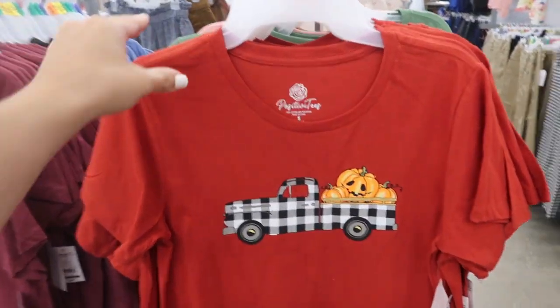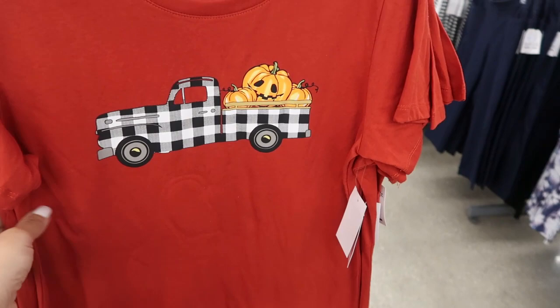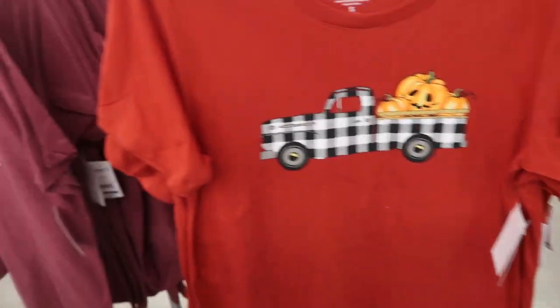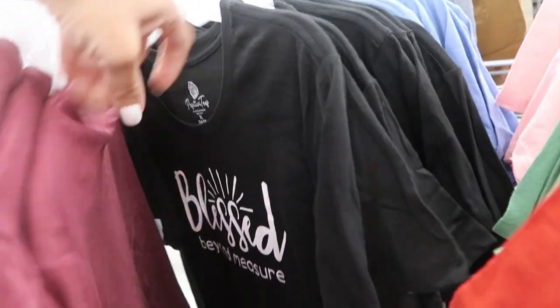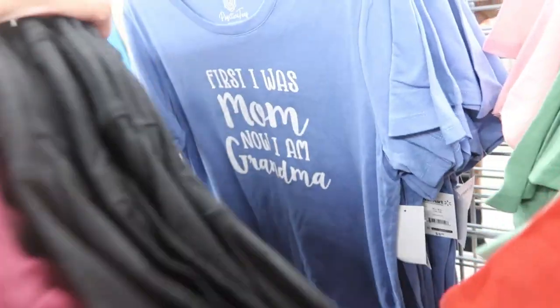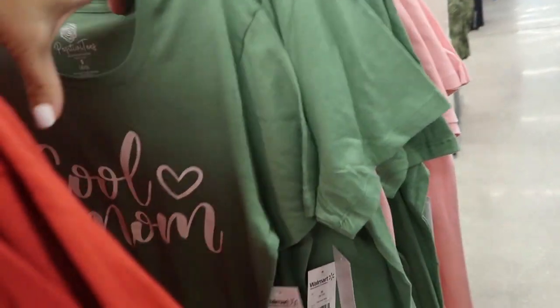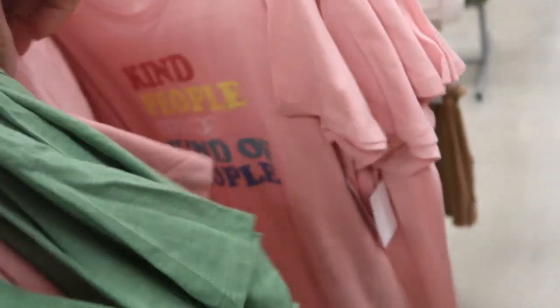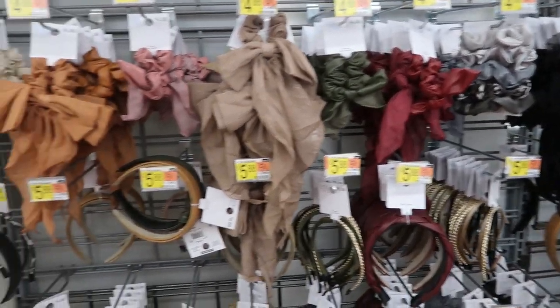I'm also seeing some cute new little fall tees. I love the little pickup truck with the pumpkins. They also have 'It's Fall Y'all,' 'Blessed Beyond Measure,' 'Cool Mom,' and 'Kind People Are My Kind of People.' These are only $5.00.